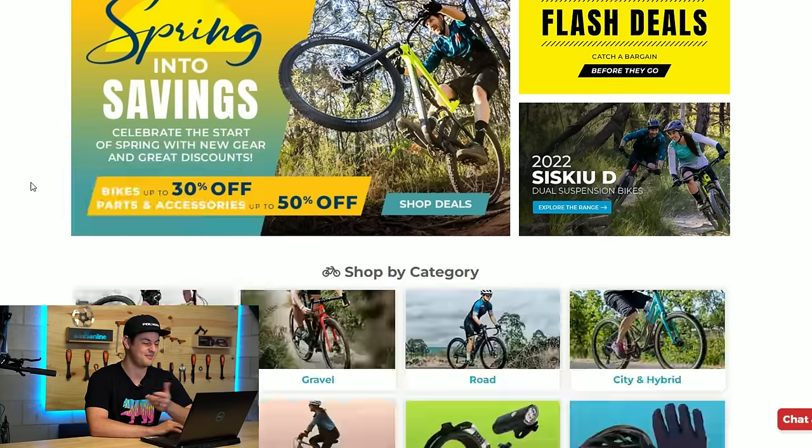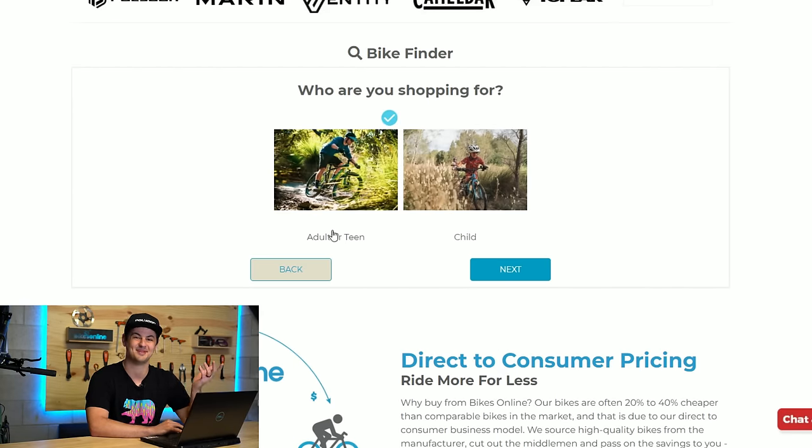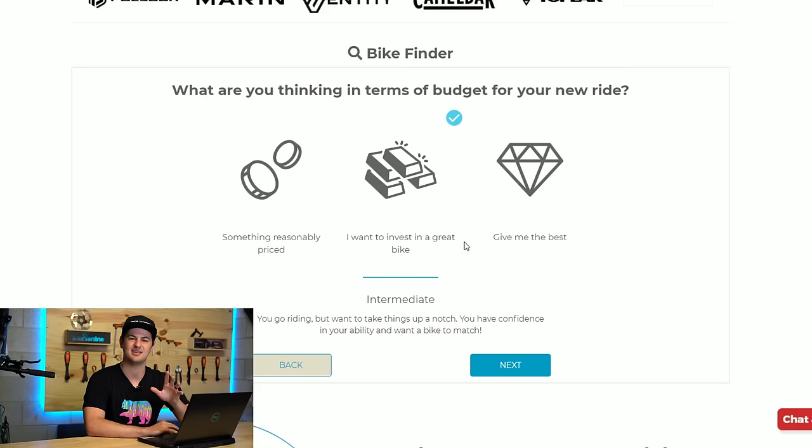So let's dig into it and see which bike it recommends for me. Being a mountain biker, I want a mountain bike. I'm going to go dirt trails and single track. I'm an adult and I'd say I'm kind of an intermediate rider. For advanced riders, there are actually a few more questions you'll have to answer, to really narrow down what you're looking for. And then moving on from there, I want to spend around $3,000 to $4,000, so I want something pretty nice.